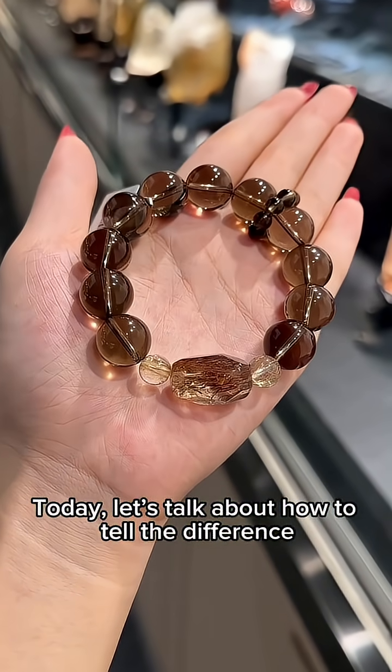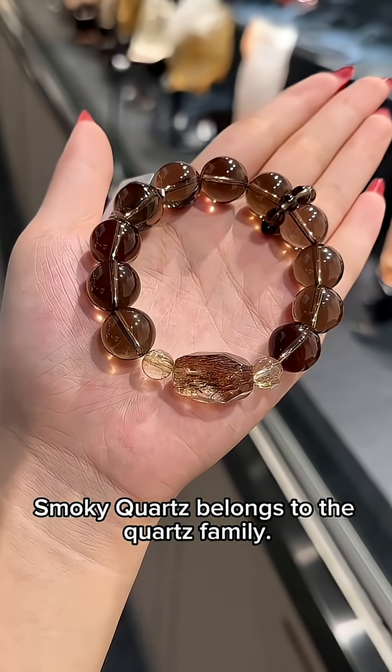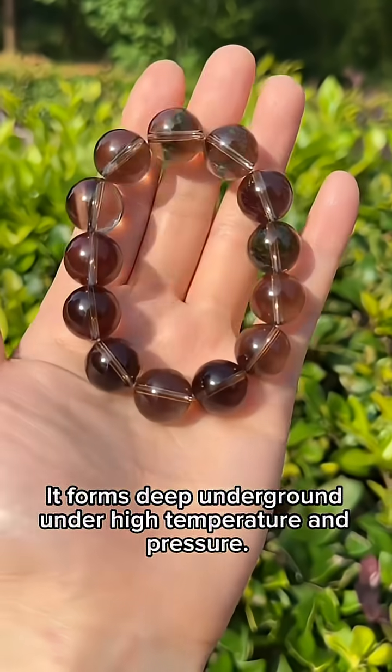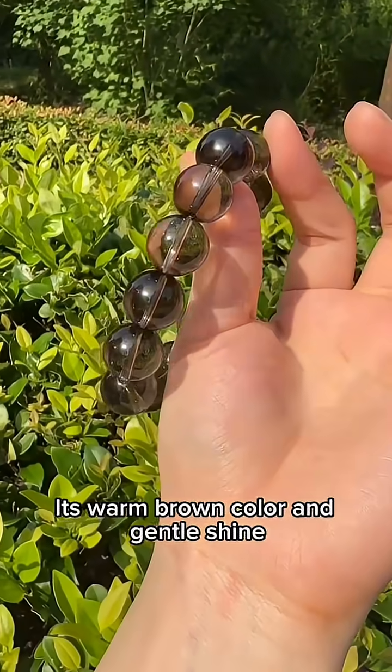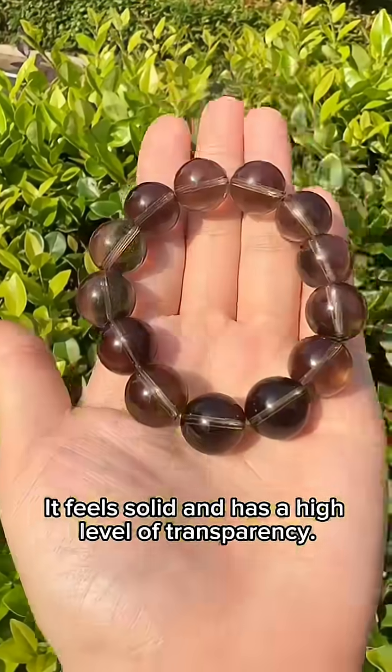Today, let's talk about how to tell the difference between smoky quartz and ice obsidian. Smoky quartz belongs to the quartz family. It forms deep underground under high temperature and pressure. Its warm brown color and gentle shine give it a calm, grounded appearance. It feels solid and has a high level of transparency.